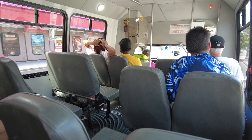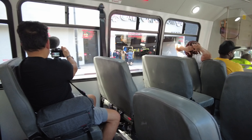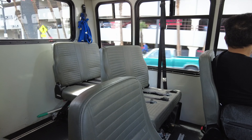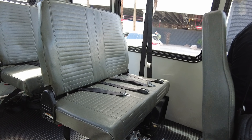As you can see, this is a pretty small bus — they consider it a shuttle, that's what they call it on the website. It does seat 20 people. The seats are comfortable and they do have some seatbelts.